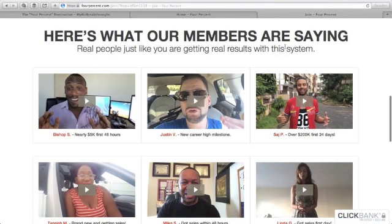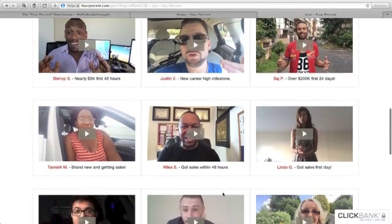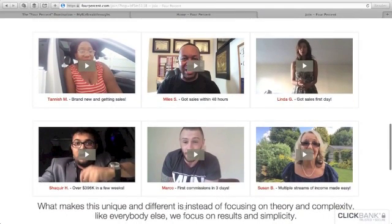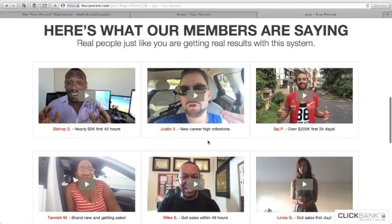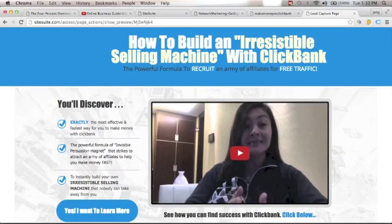Here's what our members are saying — real people getting real results. Bishop made nearly $5K in the first 48 hours. Justin hit a new career-high milestone. Miles got sales within 48 hours. What makes this unique is that instead of focusing on theory and complexity like everyone else, we focus on results and simplicity. This is where you can build your own irresistible selling machine that generates income 24/7.